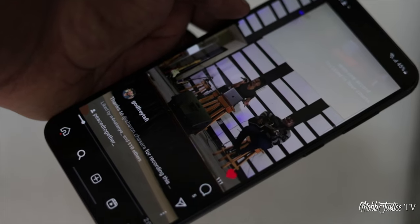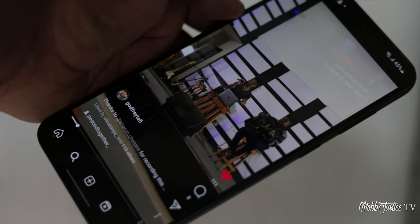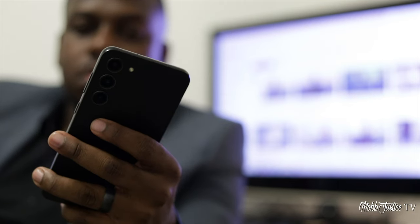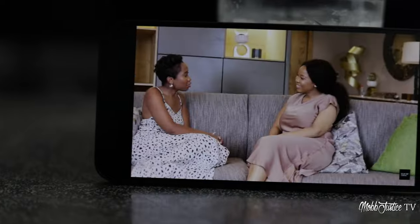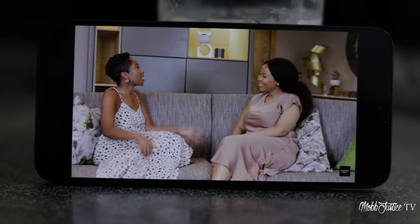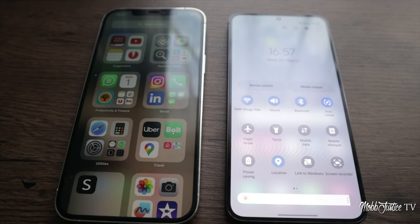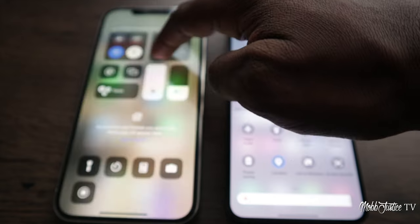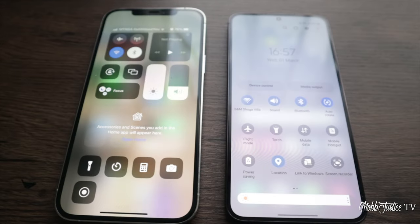In terms of display, it's an easy 10 out of 10. Consuming content, browsing the web, simply scrolling through apps is excellent on something like this. There's no doubt that Samsung is second to none when it comes to display tech. So much so that Apple has been using Samsung's displays in its iPhones for a number of years now. In this particular case with the S23, it's made even better with a high refresh rate that goes up to 120 hertz.